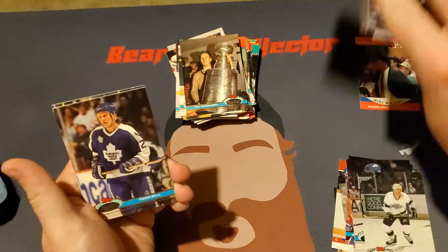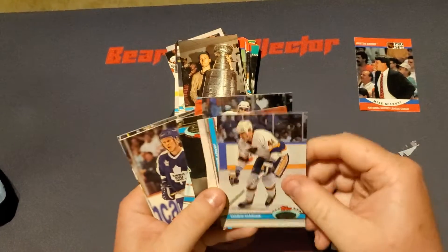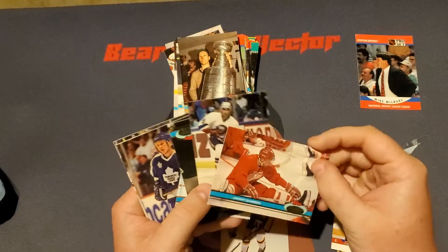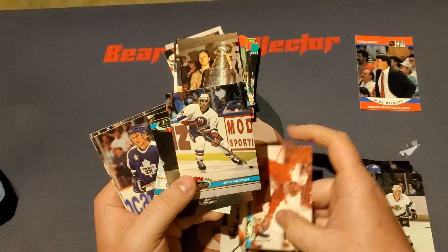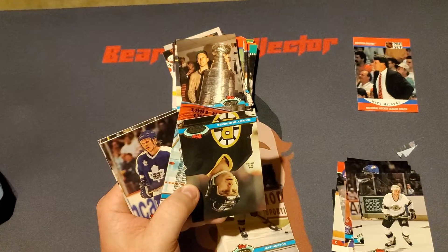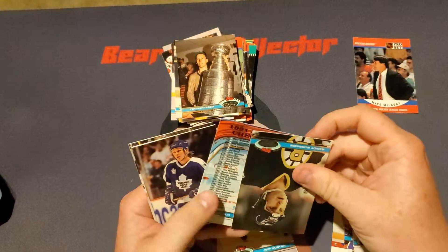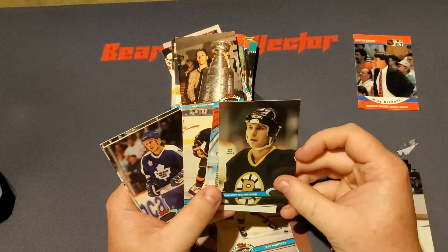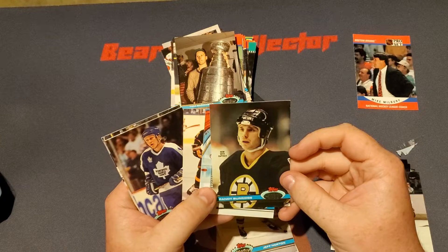You guys already know — get that out of here. So we start off with a Marino Mariso, Jimmy Carson, Jeff Norton. Sorry about that, I had a cough — I had some nachos before recording. We have a Randy Burich.